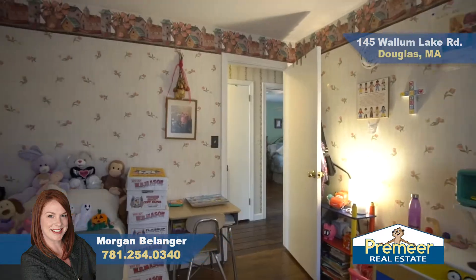In the third bedroom, we've got a good size closet, plenty of space, and a window for more light.